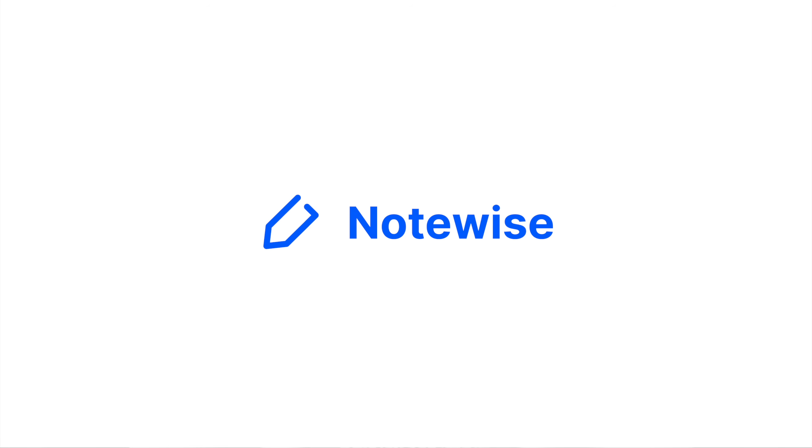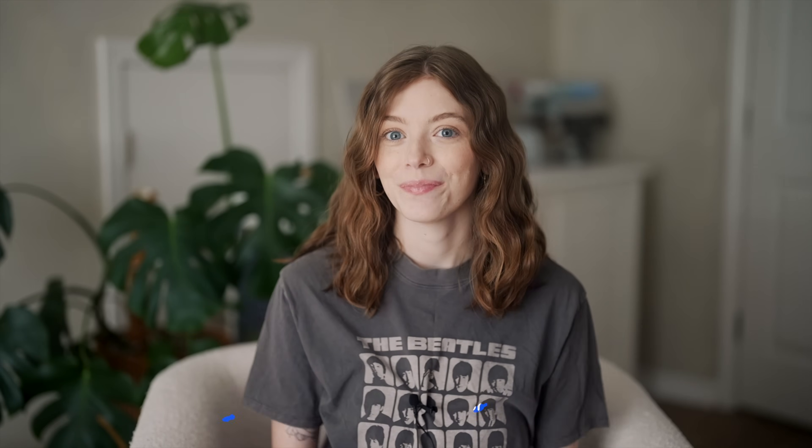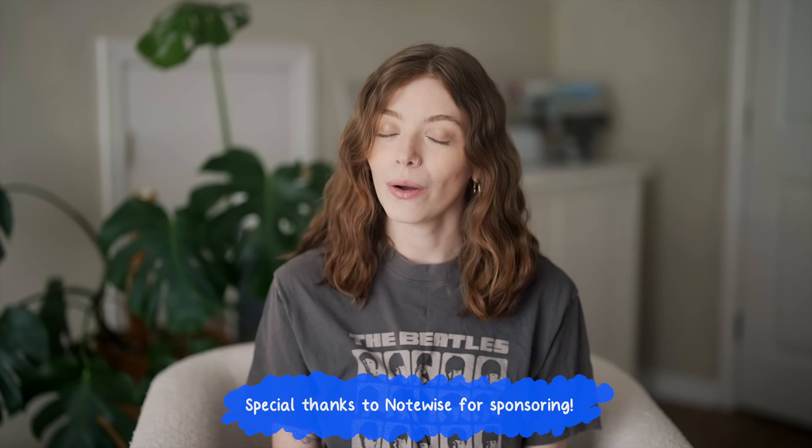Today we're diving into NoteWise, an app that's not only packed with features, but also incredibly affordable. From its seamless design to productivity-boosting tools, this app offers a lot without breaking the bank. NoteWise is partnering with me on today's video, but all thoughts are my own. I've covered a number of different note-taking apps on iPad, so let's see if it lives up to the hype.